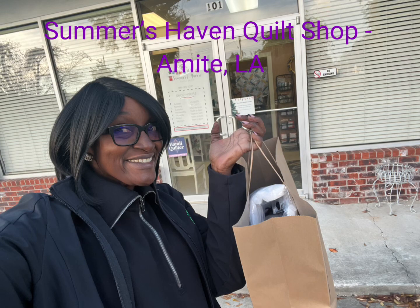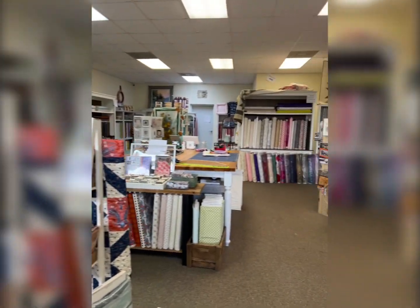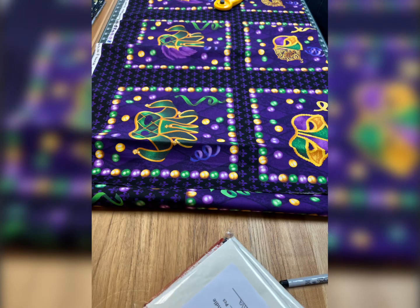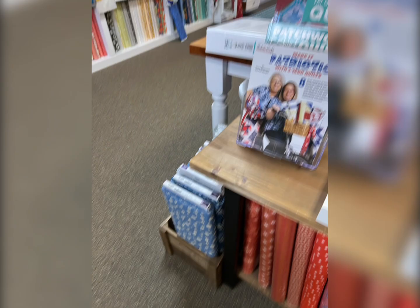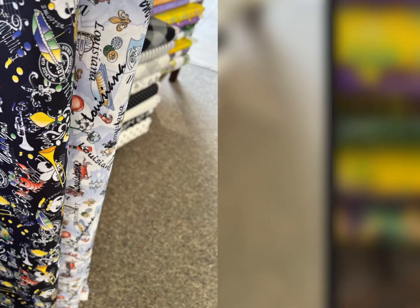Hi guys! I took a little trip to Louisiana and I visited Summer Haven's Quilt Shop. When I tell you it is so cute, they are so nice. It is a place that you should visit if you're ever in Amit, Louisiana.